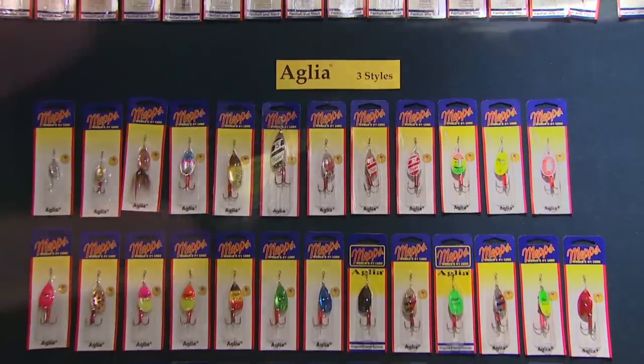He hadn't seen lures like that previously and wasn't impressed with how they looked, and since he hadn't fished with a lure like that before, really couldn't imagine what it would look like in the water.